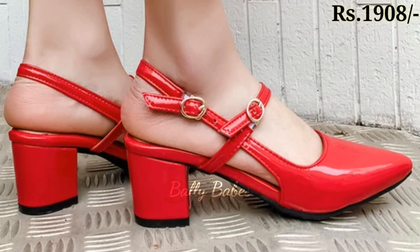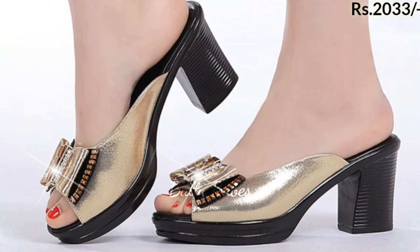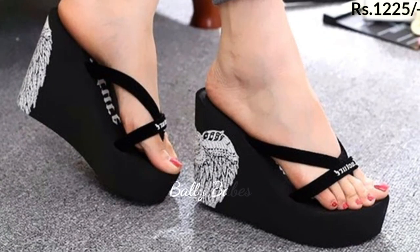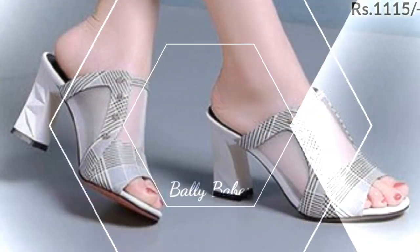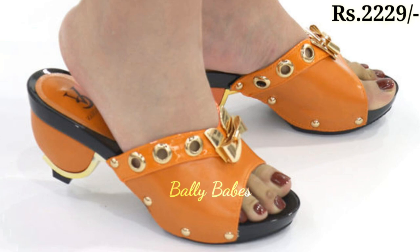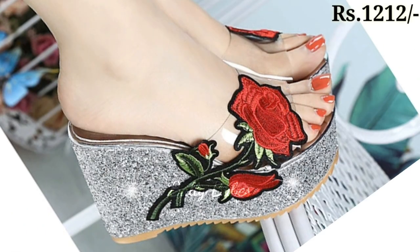Finally, we have our collection of boots. Whether you are looking for something warm and cozy for the colder months or something with a little more edge, we have a pair that will suit your needs — from ankle boots to knee-high boots, you are sure to find a pair that you will love.